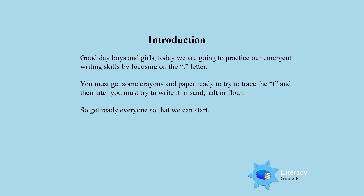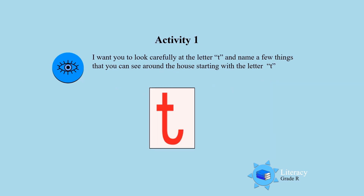Good day boys and girls! Today we are going to practice our immersion writing skills by focusing on the letter T. You must get some crayons and paper ready to try to trace the T, and then later you must try to write it in sand, salt, or flour. So get ready everyone so that we can start activity one.